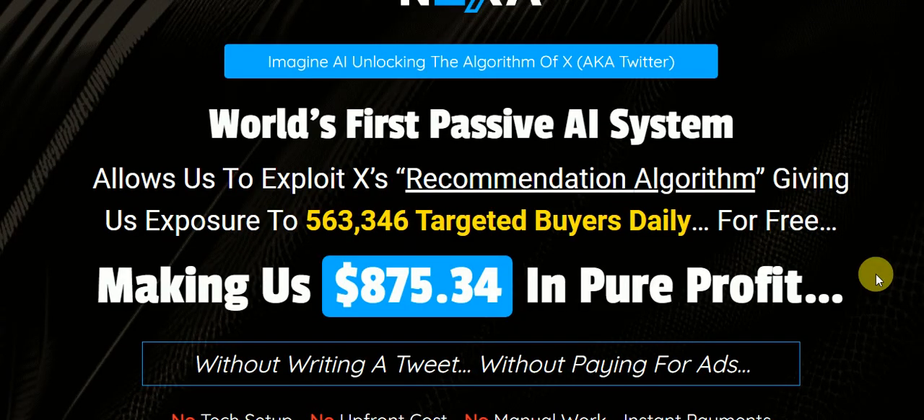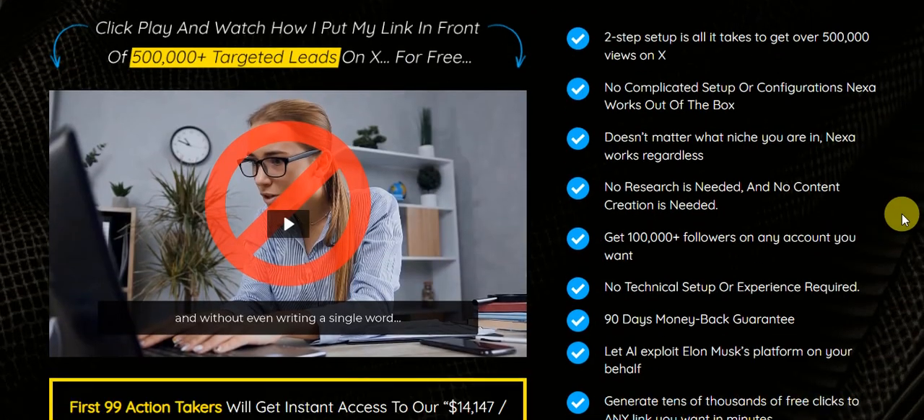You add a niche word or key phrase, and it generates the ad for you. It will make a video for you. It can make images with AI. But the main thing is that it's able to sort of hack Twitter's system to get you thousands of hits a day. It's as simple as that. Very easy.